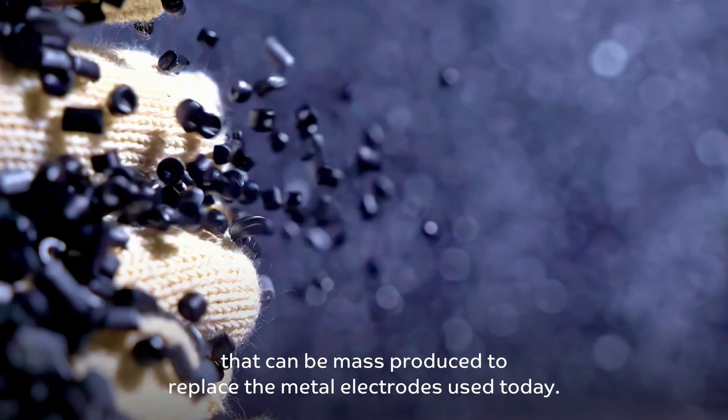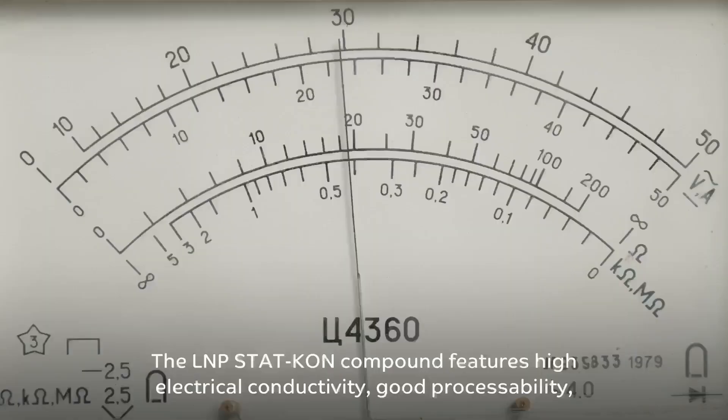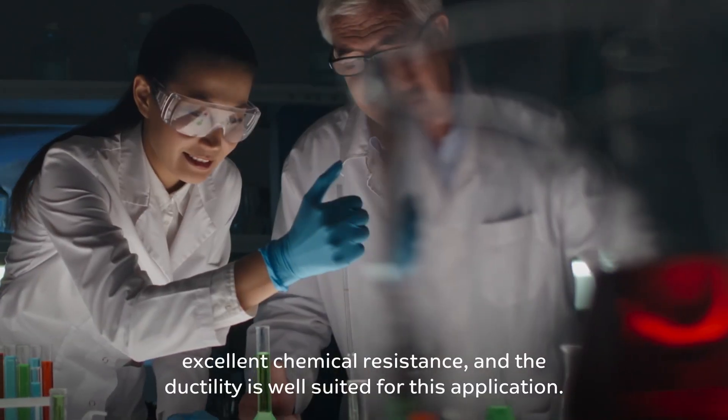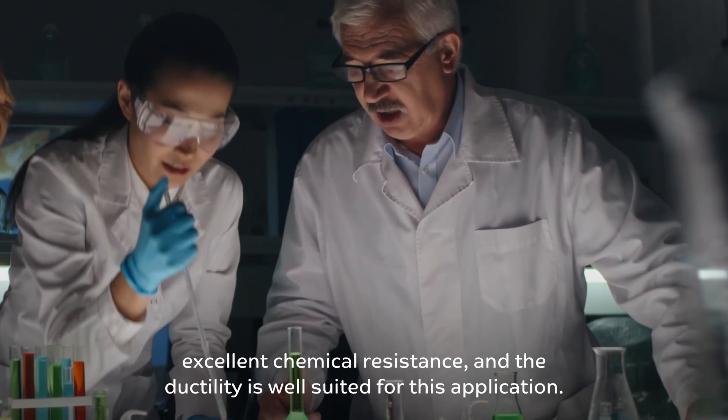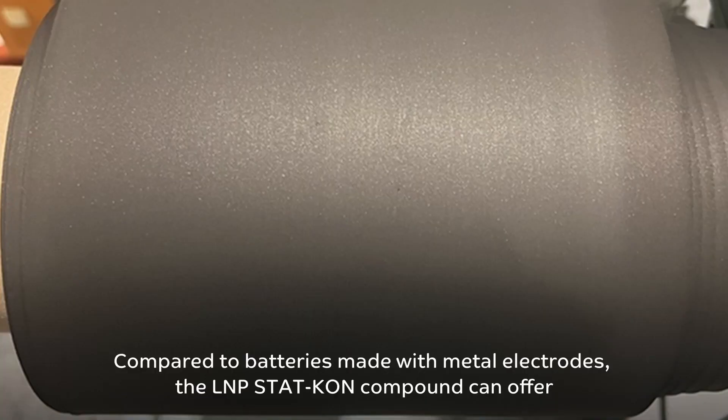The compound can be mass produced to replace the metal electrodes used today. The L&P STATCON Compound features high electrical conductivity, good processability, excellent chemical resistance, and ductility well suited for this application.